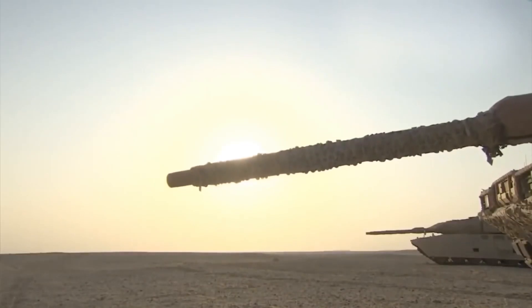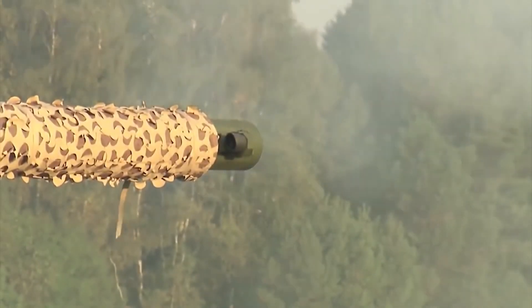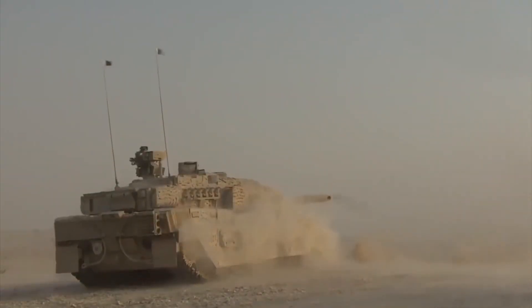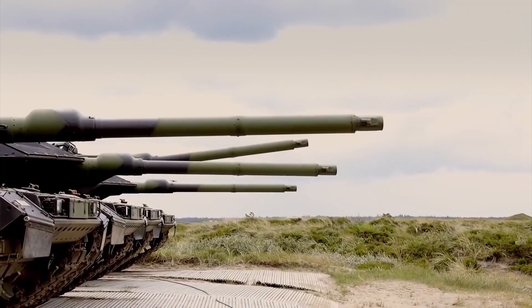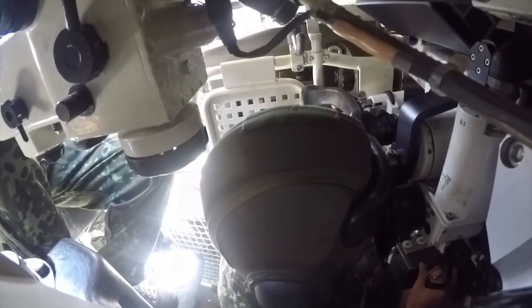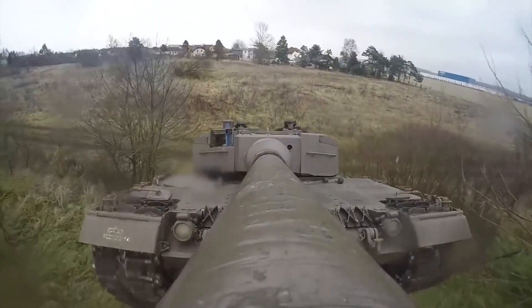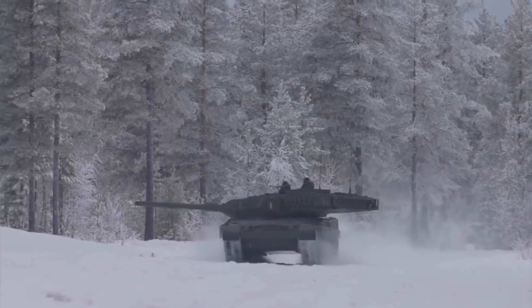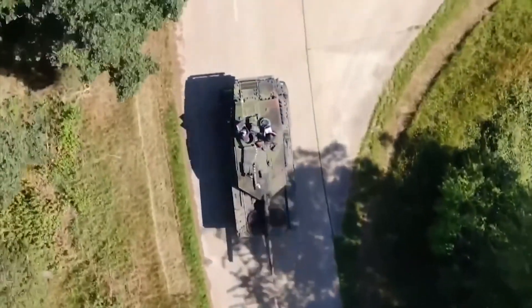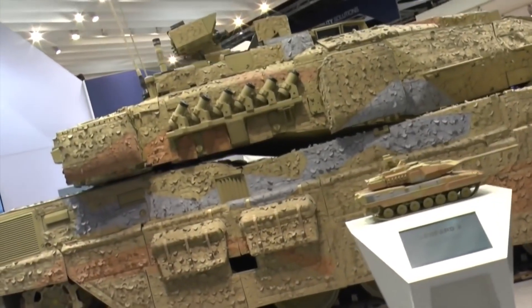The tank is equipped with a powerful 120mm L55 smoothbore gun. It allows you to fire both standard ammunition as well as 120mm high explosive shells. The high accuracy of the tank is ensured by a thermal imaging sight. The short barrel facilitates stabilisation while moving, thus increasing the accuracy of shooting while driving. The engine has a power of 1,500hp and can reach speeds of up to 72km/h. The range on one refuelling is up to 450km, making the Leopard one of the fastest and most efficient tanks.